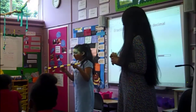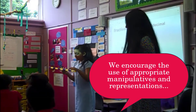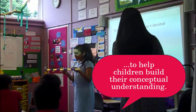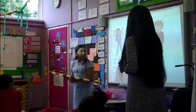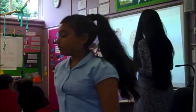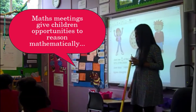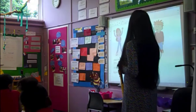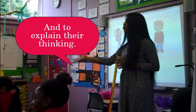0.8. Percentages? 80%. Decimal? 0.8. I've got a problem on the board. Jack has four tenths of this pizza and his sister Jane has 30% of the pizza. Jane says she has more. Do you agree or disagree? Talk to the person next to you and tell me why.